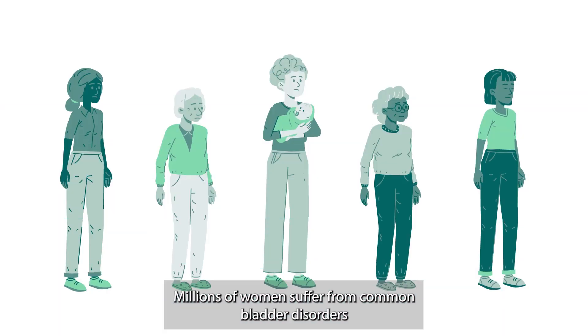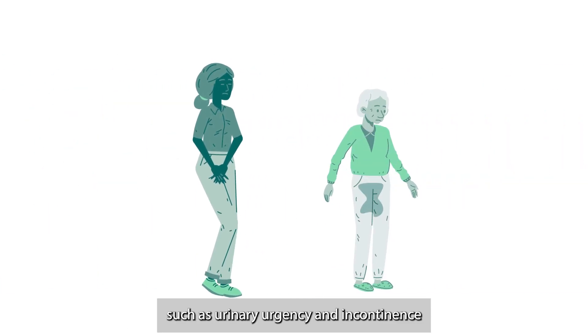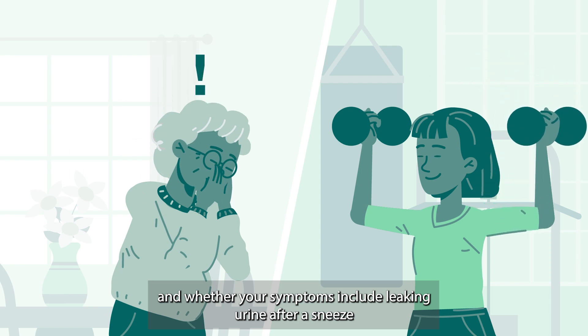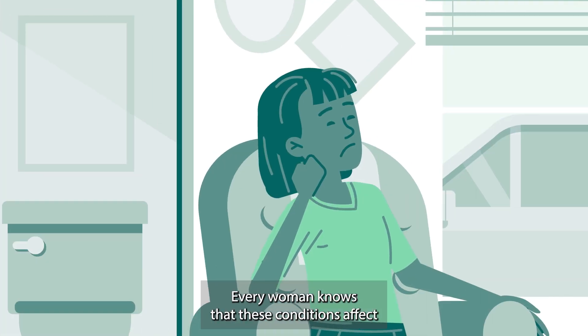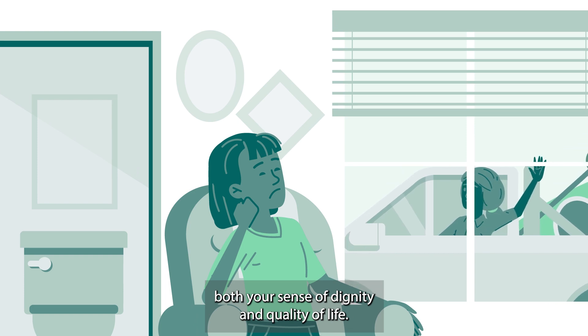Millions of women suffer from common bladder disorders, such as urinary urgency and incontinence — conditions often associated with pelvic floor dysfunction. Whether your symptoms include leaking urine after a sneeze or during a workout, or just constantly having to go to the bathroom, every woman knows that these conditions affect both your sense of dignity and quality of life.